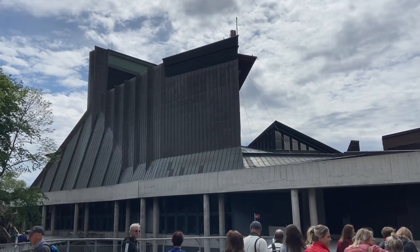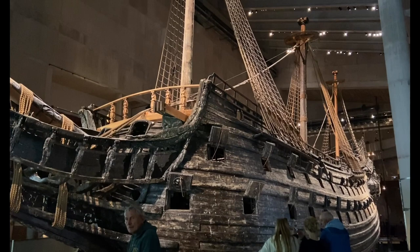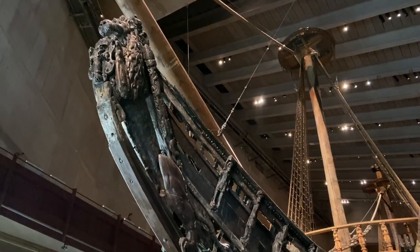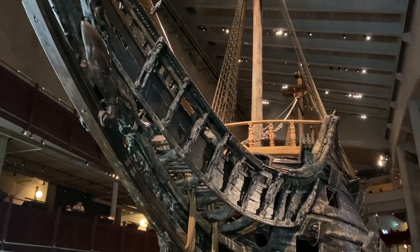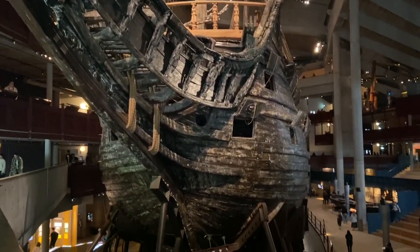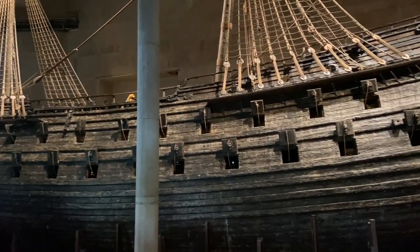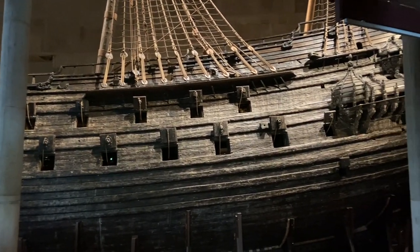We made it! This is the Vasa, a Swedish warship built between 1626 and 1628. The ship sank only 4,200 feet into its maiden voyage in the harbor of Stockholm - it didn't do very well. For measurements: the ship is 226 feet long and 172 feet high.